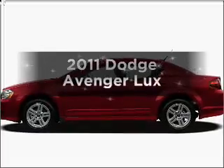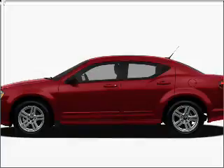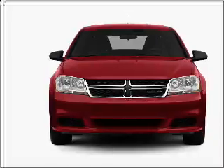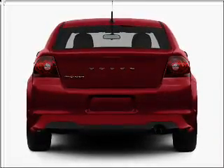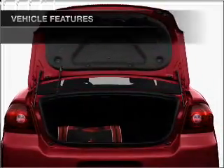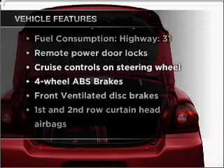Imagine yourself in this 2011 Dodge Avenger. Travel the roads in style and comfort in this great vehicle. With an efficient four-cylinder engine connected to a smooth shifting automatic transmission, the anti-lock braking system will help deliver you safely to your destination. Heated seats come for you on cold winter days. Pamper yourself with memory settings. With these notable features, you won't want to miss out on the opportunity to own this amazing vehicle.